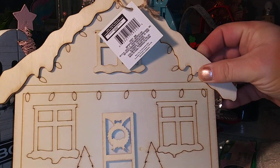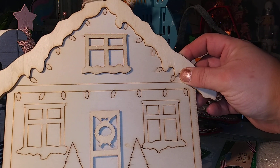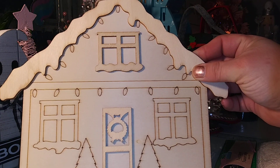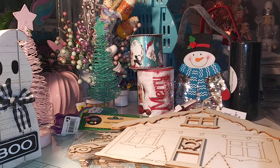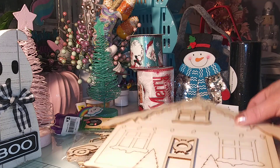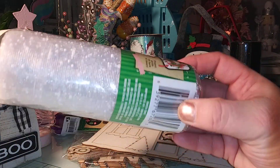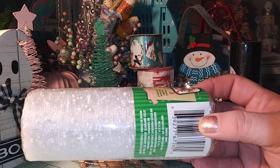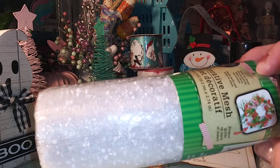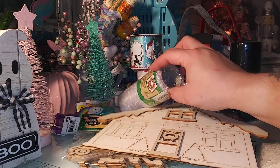I also got the Gingerbread House. They had these last week when I went and I was like, eh. But I said, you know what, let me grab it — once they're sold out I won't be able to get one. I did want it. And I got one more of the mesh — it has little snowballs on there, looks like little snow flurries. These are nice to use in your paper crafting too.